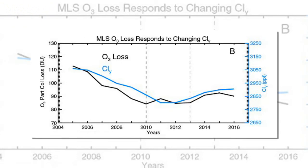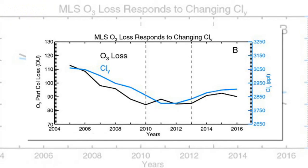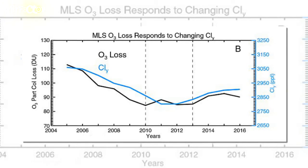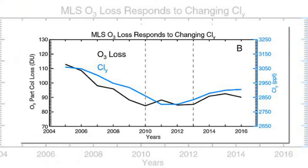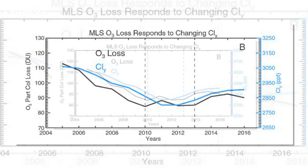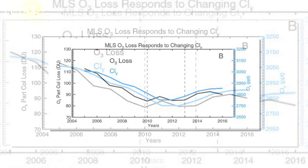Earth's ozone layer acts like a sunscreen, shielding the planet from potentially harmful UV radiation that can cause skin cancer, cataracts, and damage wildlife. During the 1980s, researchers spotted a hole forming in the protective layer, which many blamed on global usage of chlorofluorocarbons.